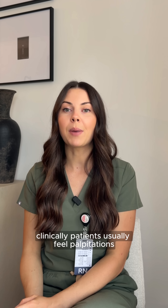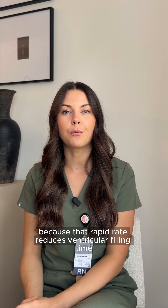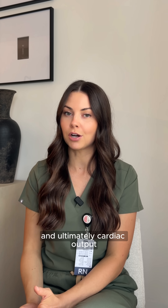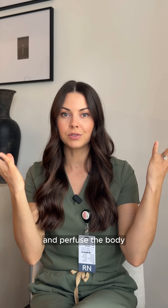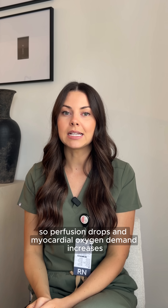Clinically, patients usually feel palpitations, dizziness, chest pressure, or shortness of breath, because that rapid rate reduces ventricular filling time and ultimately cardiac output. So the faster the rate, the less time the heart has to actually fill up with oxygenated blood and perfuse the body. Perfusion drops and myocardial oxygen demand increases.